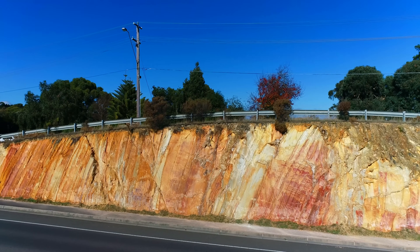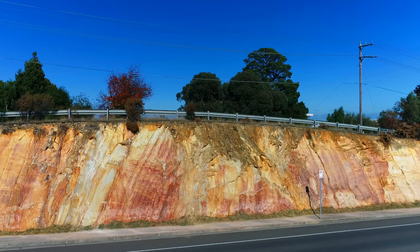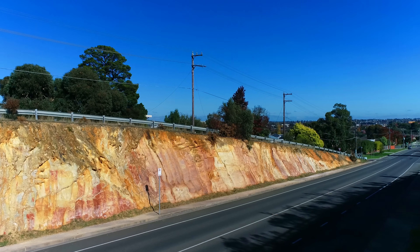So yeah, this road cutting tells a remarkable story in my opinion. And if you're ever in Victoria, you should visit Ballarat and definitely treat yourself to this site, as it's even more incredible in person.